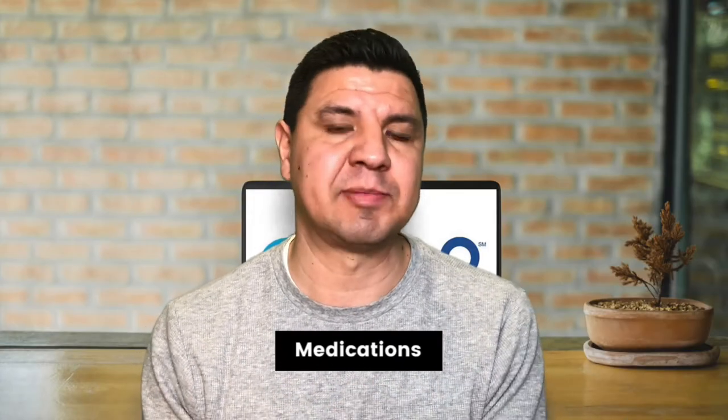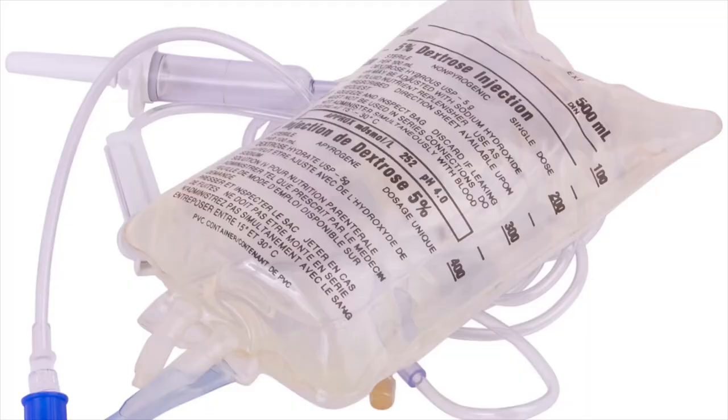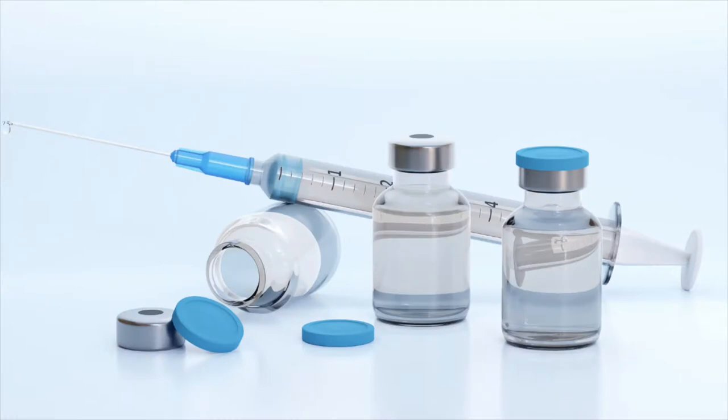Moving on to the second category: medications. If you're going to be packing medications in your carry-on bag, the first thing you want to do is tell the TSA officer that you have these medications or medically necessary liquids, then separate those out from the rest of your belongings before the screening process begins. If you're using freezer packs to keep medication cool, or if you have IV bags, pumps, or syringes, you'll need to declare those as well to the TSA. Labeling these items will help speed up the screening process.